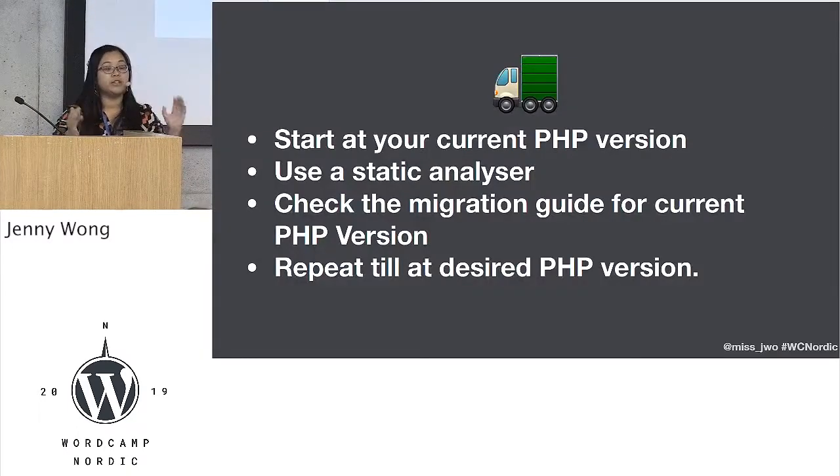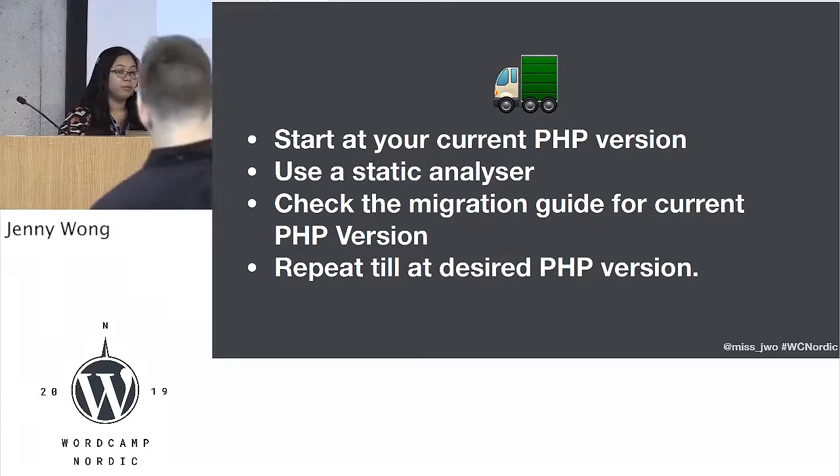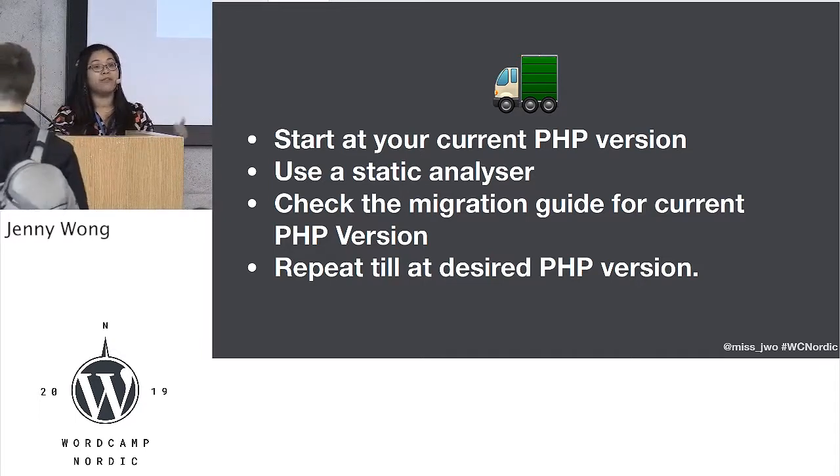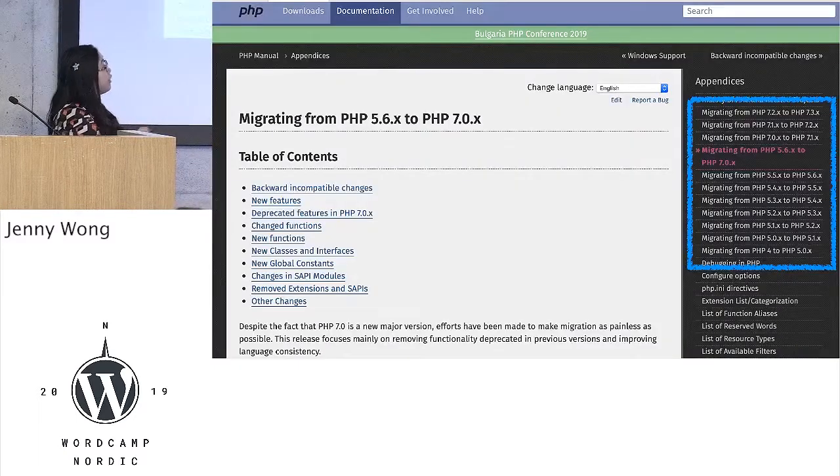If you're going to start migrating your code base, the larger the numbers of PHP you're having to migrate from and to, the more work it's going to be generally. If you're having to migrate from anything which is five-point-something to seven, that's where most of the work is. Start at your current PHP version, use the static analyzer to work out where the problems are, check php.net for what you need to do, and then do it. Keep repeating this until you get to where you want to be. The appendices actually have every single migration from 4.0 all the way to 7.3.